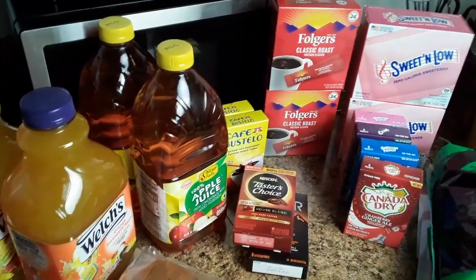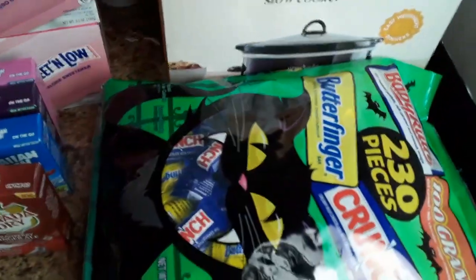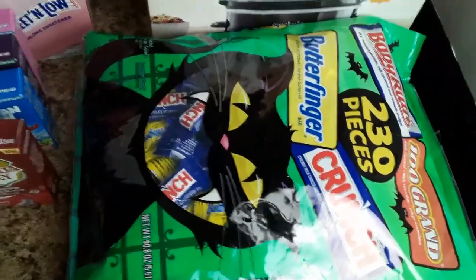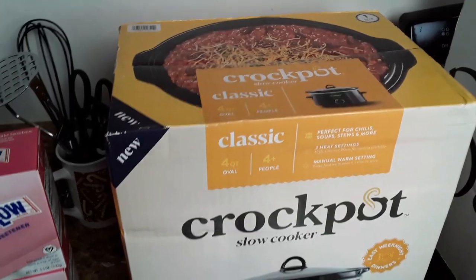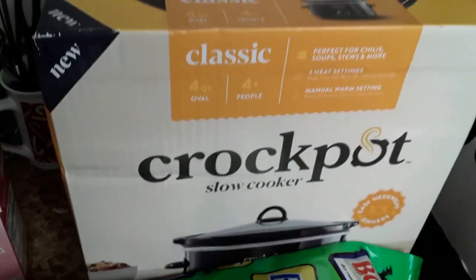Let me throw these Walgreens items in because I'm not going to do a separate Walgreens haul. They had the 3 for $9.99 soda, so I grabbed a couple of 12 packs of those. I had so many points that I got a free bag of chocolate — and you don't know how much this means to me because I am a legit chocolate-holic. The goal would be not to open this. I also picked up a Crock-Pot at Walmart for $19. Isn't that cute?